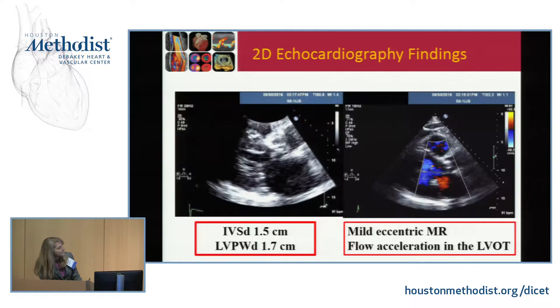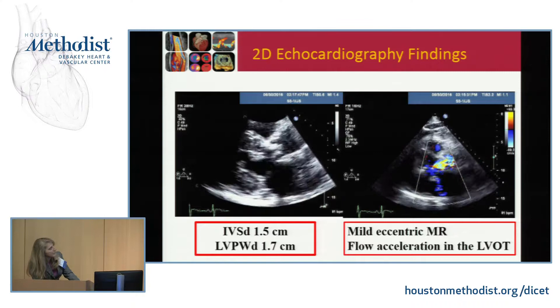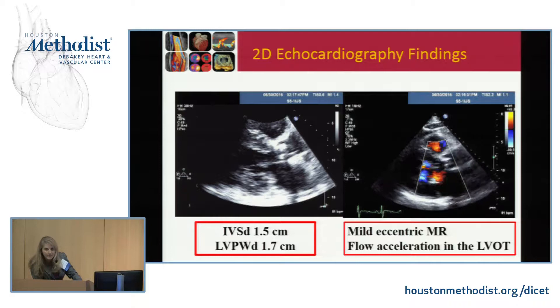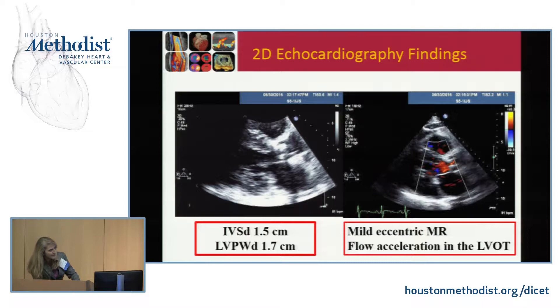The next step was to get an echo. On the first image on the left, you can see significant left ventricular hypertrophy — the ventricle is very hyperdynamic. The aortic valve is very calcified with restricted opening. The measurements of the intraventricular septum are 1.5 centimeters and the posterior wall is 1.7 centimeters. On the right panel, there is a very mild posteriorly directed jet of eccentric mitral regurgitation, and a lot of flow acceleration in the left ventricular outflow tract.